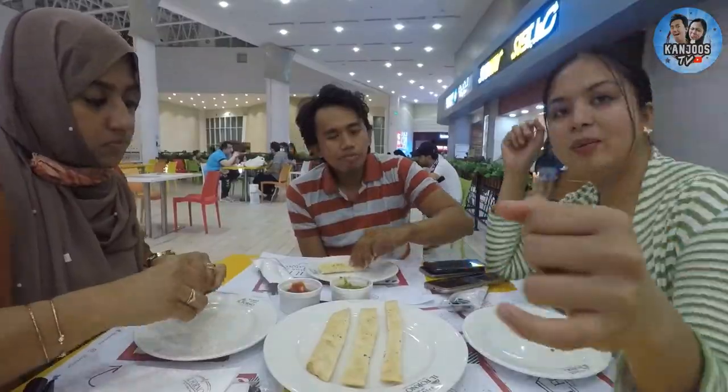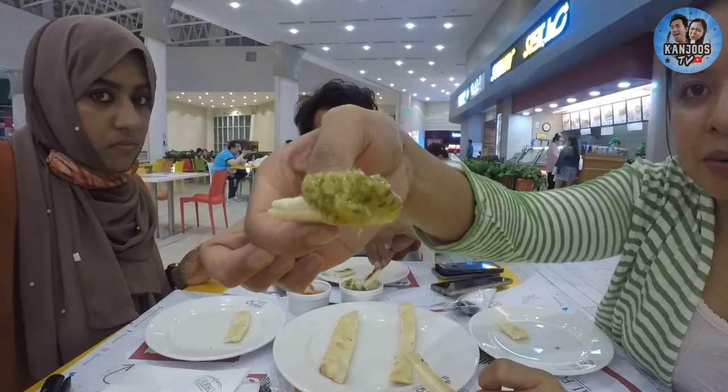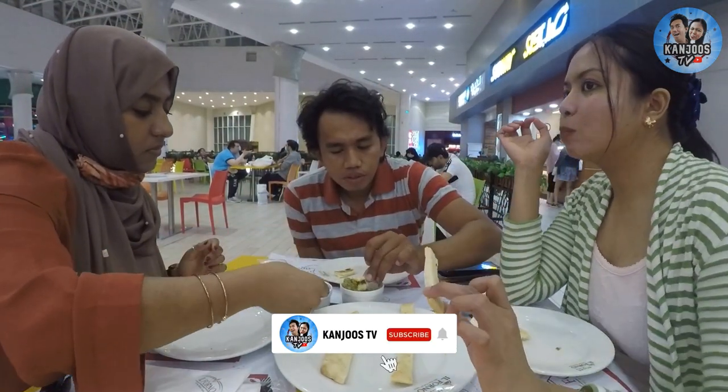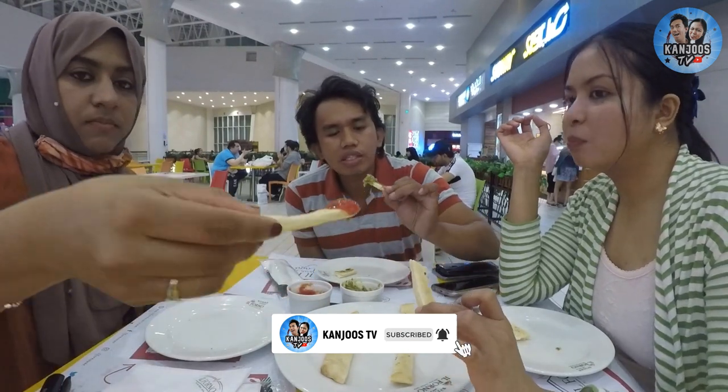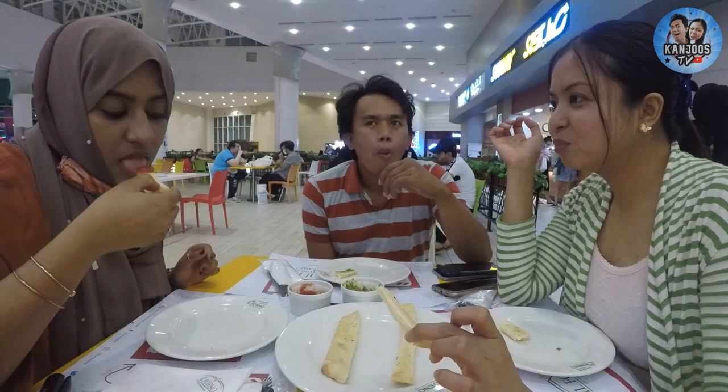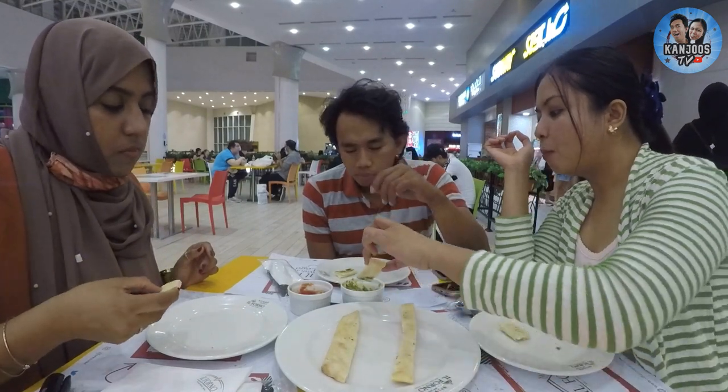Now we will start with the appetizer, this is pesto. What are the components of this? This is focaccia with tomato sauce. I just had the COVID test today and it feels very different.